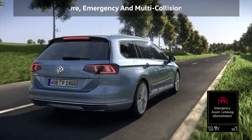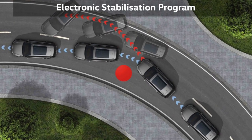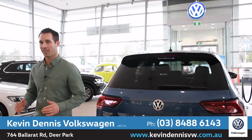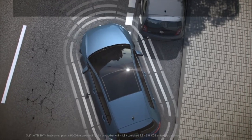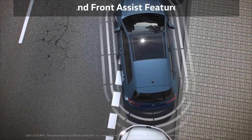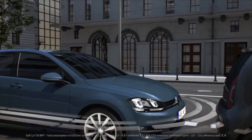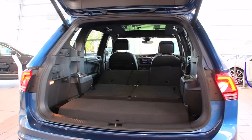This SUV is packed with safety features including manoeuvre, emergency and multi-collision braking, electronic stabilisation program, adaptive cruise control and driver fatigue detection. Parking is a piece of cake too, thanks to park assist, front and rear sensors and reverse camera, while lane and side assist, as well as front assist with city emergency brake, work to help keep you out of trouble.